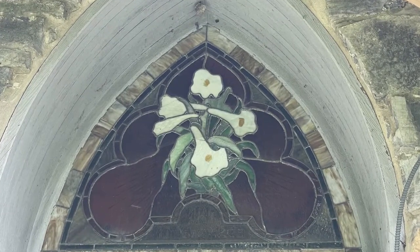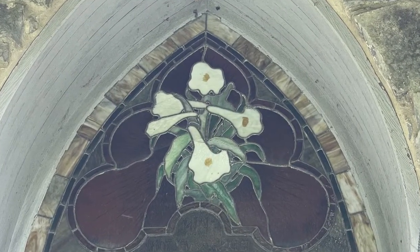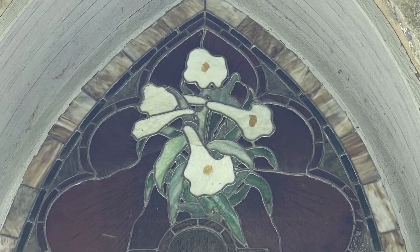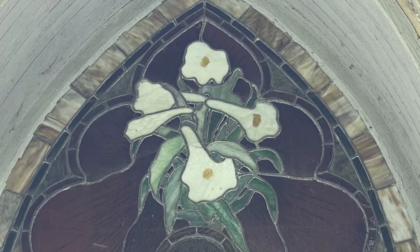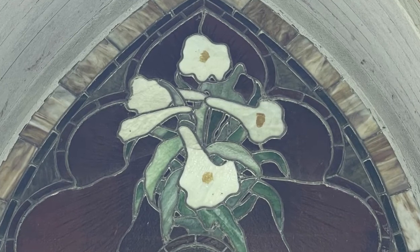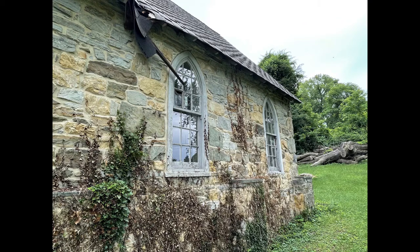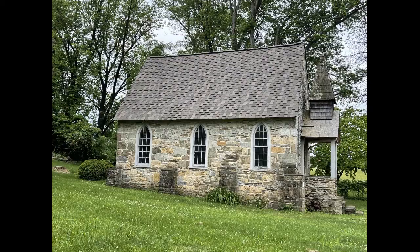Built in 1901 on land donated by West Virginia Supreme Court Justice Daniel Lucas, this small stone church serviced the Black community in this area until 1967. Even after the church no longer held Sunday services, the building remained in use for weddings, funerals, and community events.